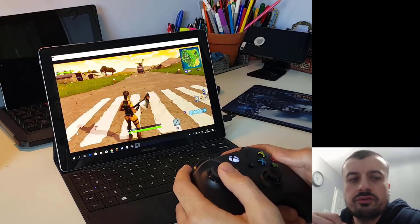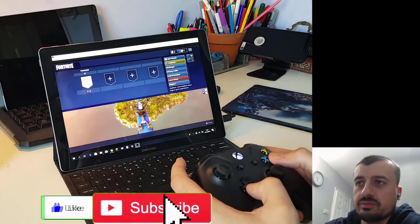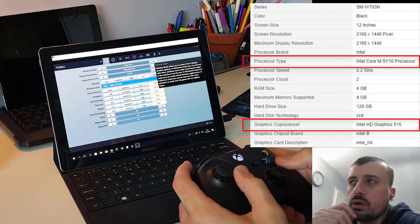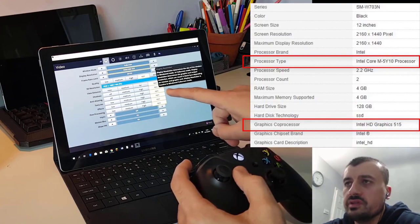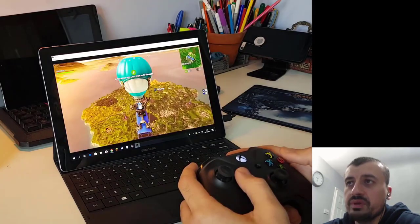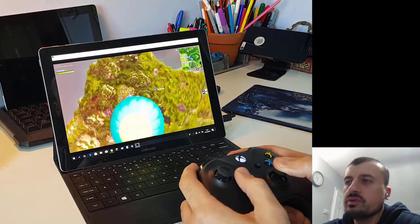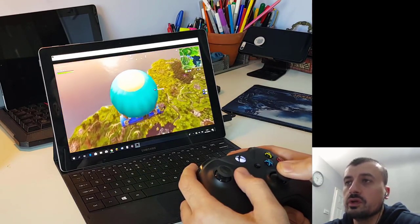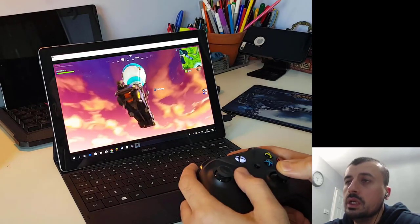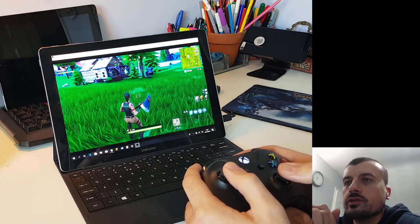The first game test is Fortnite running on my Windows Samsung tablet. It has an integrated GPU and a low-power CPU. I can confirm this is running on Epic settings — maxed out on all settings. I've connected my Xbox One controller over Bluetooth; Shadow does support Bluetooth controllers, specifically the Xbox One controller, without installing any extra drivers.